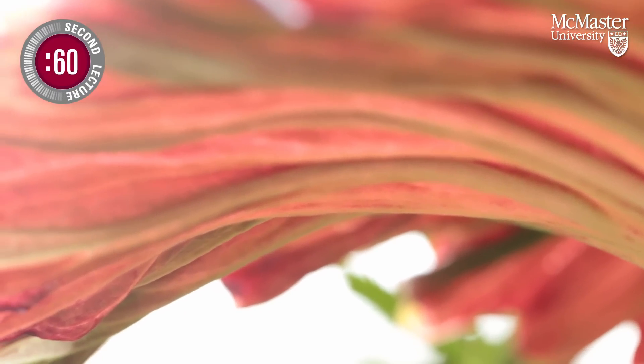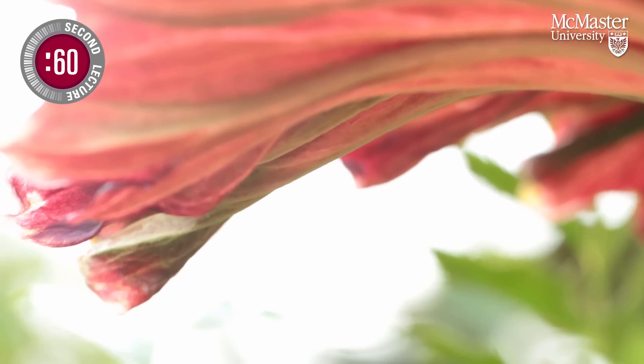It has to basically grow until it's stored enough energy below ground. It has a giant underground storage organ called a corm — it's like a potato tuber.